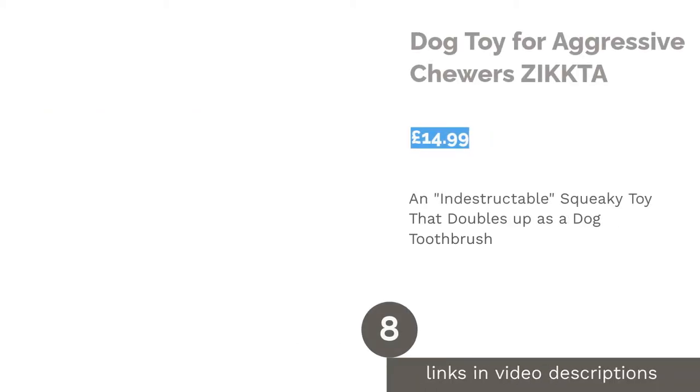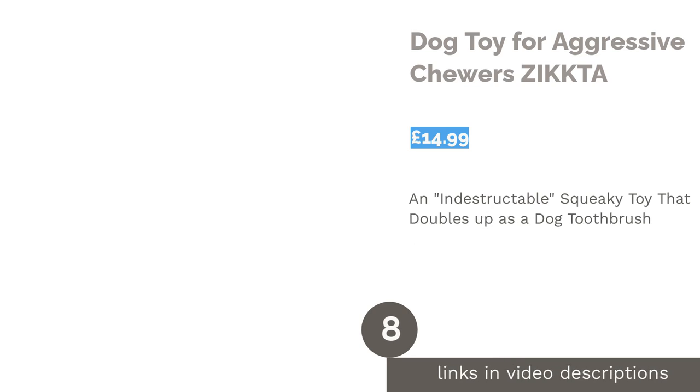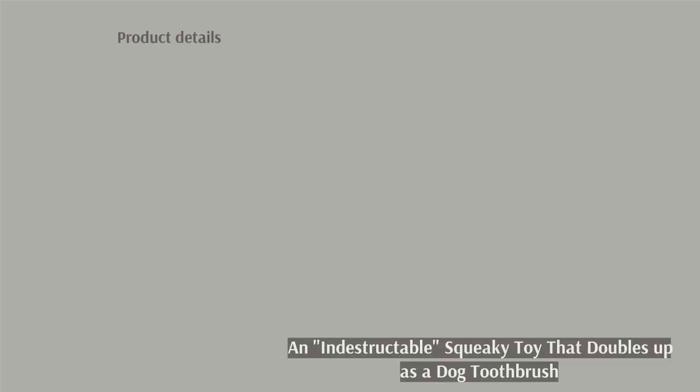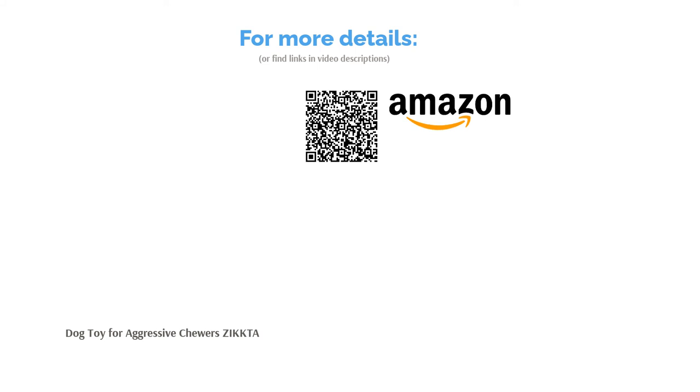The next product is the Dog Toy for Aggressive Chewers by Zikta. Created especially for larger breeds or aggressive chewers, this toy from Vratop is about as close to being indestructible as you can get. It's made from very durable natural rubber which is safe and healthy for your dog, while the squeaking head will keep their attention for hours. The bristles in the mouth of the crocodile are designed to clean the dog's teeth and tongue, with a raised rubber cleaner under the eyes to massage your dog's gums. The non-slip design allows your dog to hold the toy by their paws, brushing their teeth by themselves. Note that this toy isn't suitable for small puppies or dogs with very aggressive chewing issues.